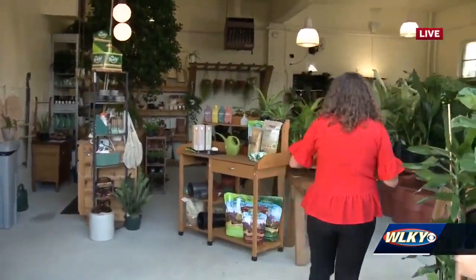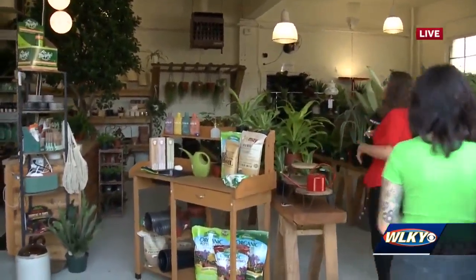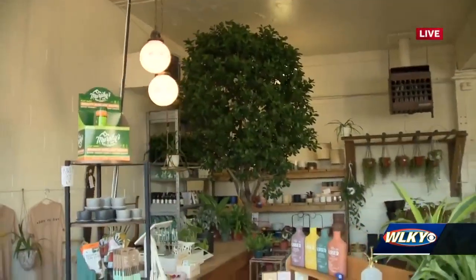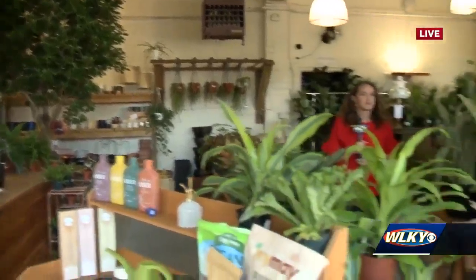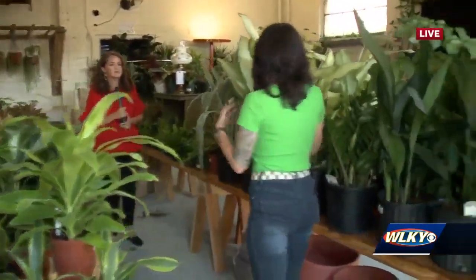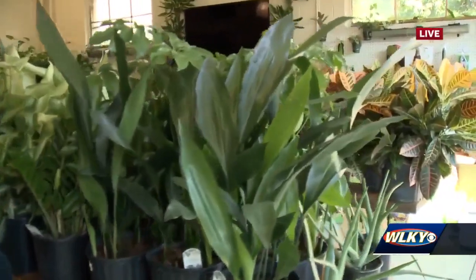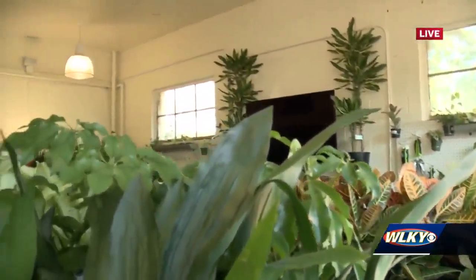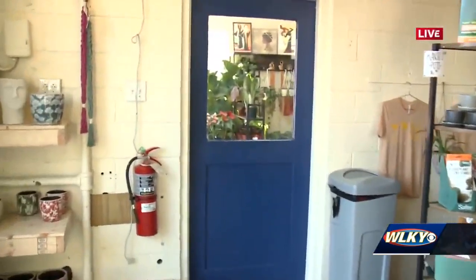Now we're walking into the more garden shop area. You've got the doors open this morning because it's so beautiful outside. This is mainly tropicals, which are houseplants. Our bigger houseplants are out here, and then there's a little bit more inside for our touchier plants — things that have more of an opinion about how much light they get. But everything out here would thrive in a room that has a window.